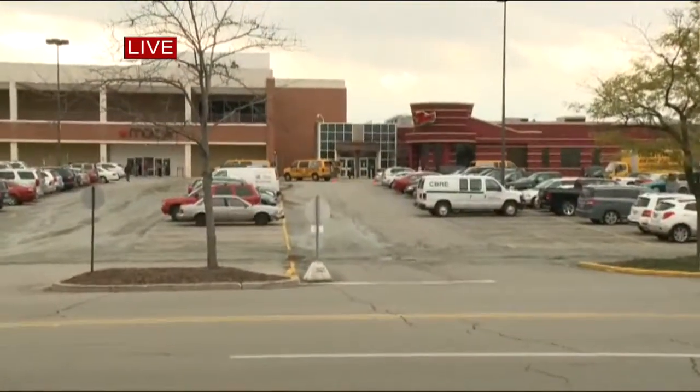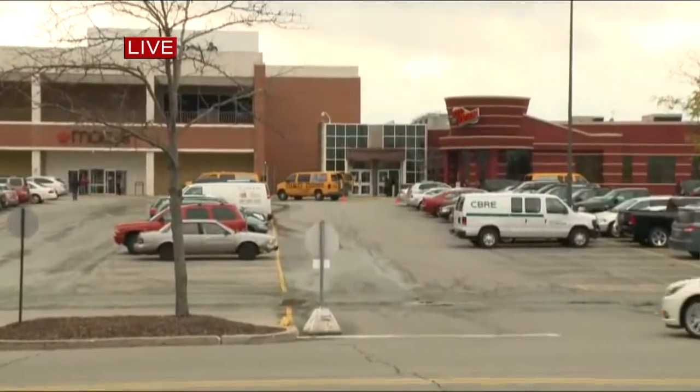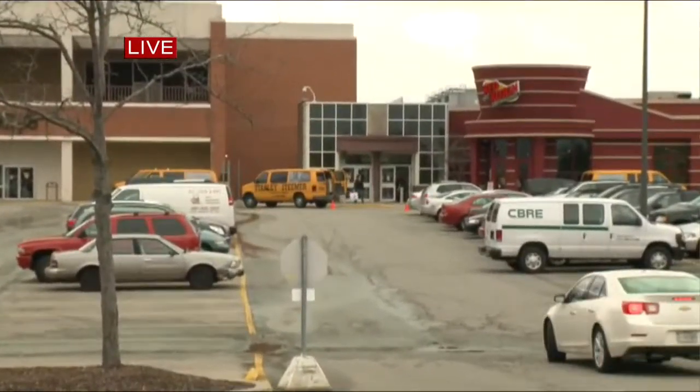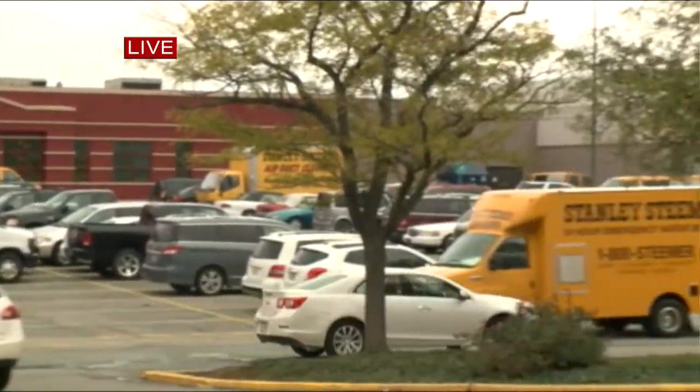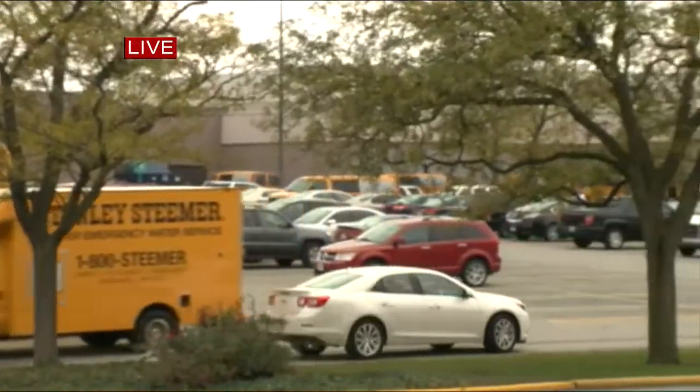Alyssa, what have you found out? Well, part of Glenbrook Square Mall is open to customers, and there are actually a lot of cars out here in the parking lot, but a big chunk of the mall is still shut down because of that water main break. You can see behind me here at the Macy's Red Robin entrance area, there are still a lot of Stanley Steamer trucks. Just on the other side of that, a couple more dozen restoration crews, and a Stanley Steamer truck here driving through the parking lot now.